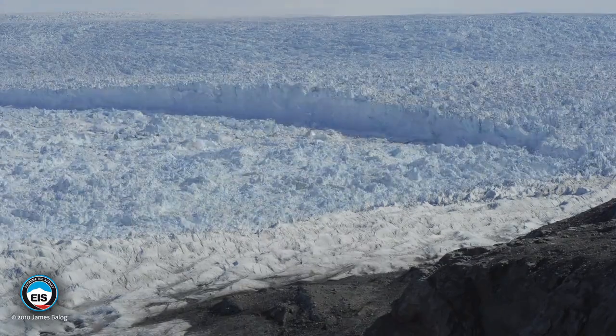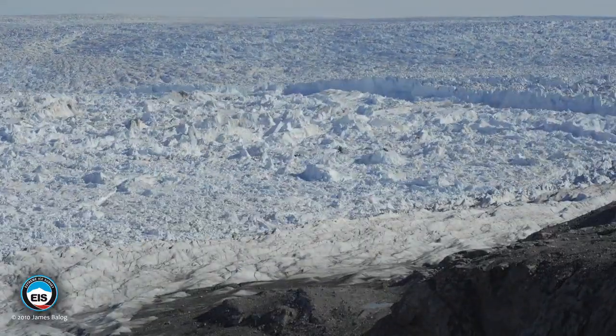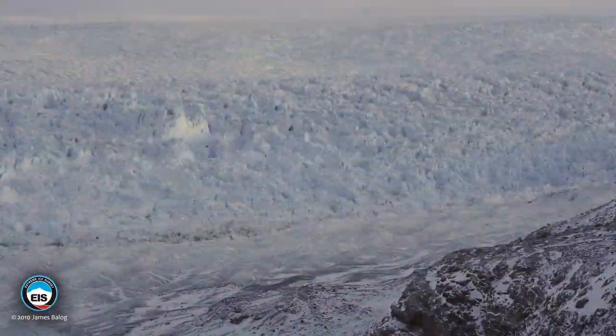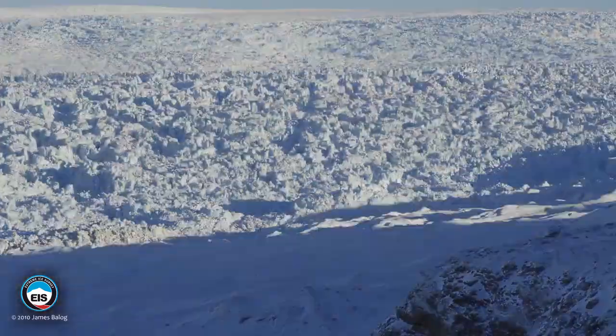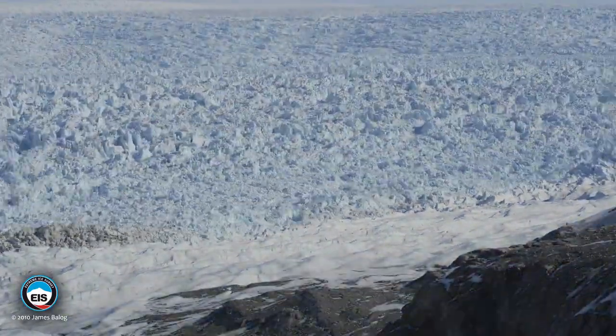The Ilulissat Glacier just almost gallops along — it goes 125 feet a day. And this ice fjord puts more ice into the global ocean, apparently, than all the other glaciers in the northern hemisphere put together. It's an enormous conveyor belt for ice coming out of the interior of Greenland and going out to sea.